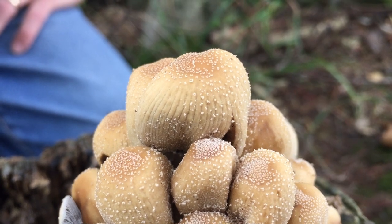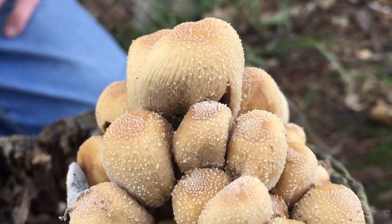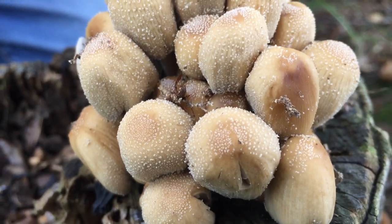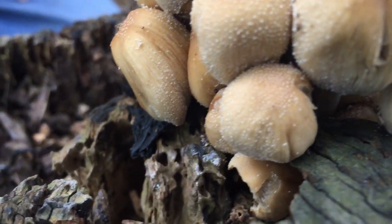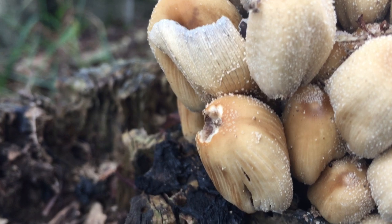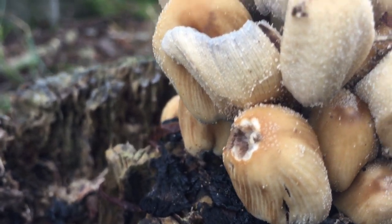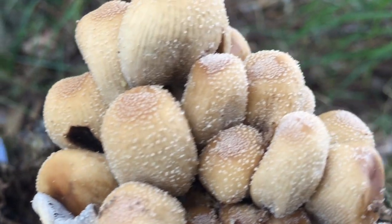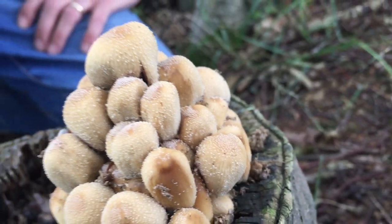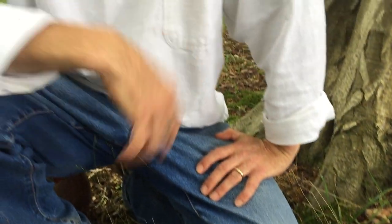Now they're not crystals — they're actually the remnants of the veil that used to be on top of the very tiny baby glistening ink cap when it first popped through this log. Now this is where it grows: it grows on dying or dead hardwood, or on the underground roots of an old dead hardwood tree, and they come up in quite vast quantities in certain places, so in certain circumstances I will eat this mushroom.